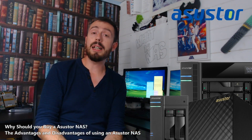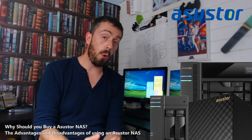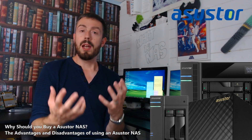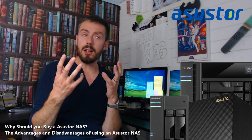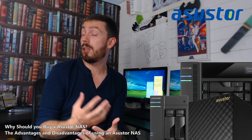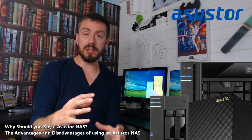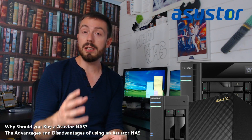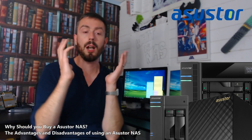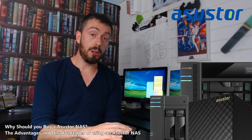Asustor is a NAS brand that is definitely the most affordable of the NAS brands out there, considering the features and functionality you get. In many regards they're a little bit Synology and a little bit QNAP depending on how you look at it. In terms of design, they've definitely gone for a much more sleek design in their smaller home units, not dissimilar at all to Synology NAS units with a very smooth and modern closed plastic chassis.